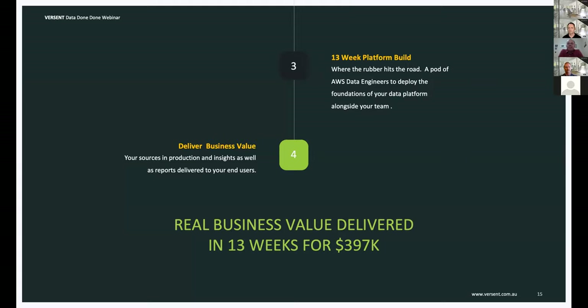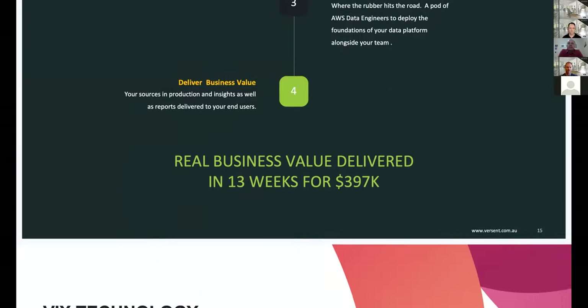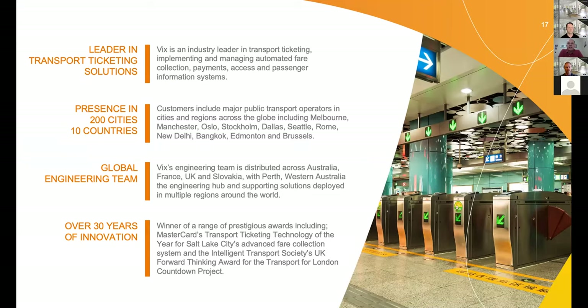Thanks David. I'll tell you a little about VIX — the challenge we were facing, the solution we came up with, and what it means for our customers. VIX is a leading provider of transport ticketing technologies — automated fare collection. When you tap your credit card or transit pass to open the gate onto a rail platform, that device is a piece of VIX hardware. Behind the scenes, there's a huge backend processing system for payments, clearing and settlement, product rules, fare rules, and customer information. We're hardware and software, we've been doing this for 30 years, and we're in 200 cities in 10 countries.